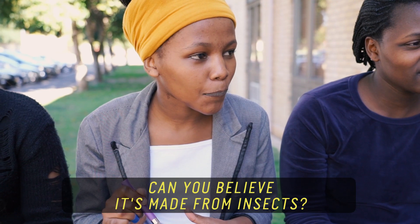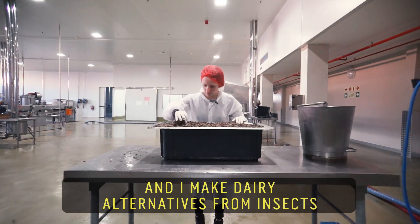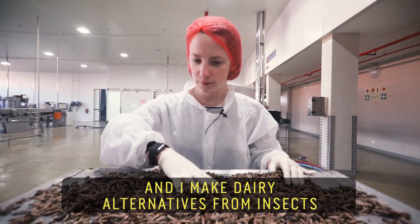Can you believe it's made from insects? Hi, I'm Lea Besa. I live in Cape Town and I make dairy alternatives from insects.